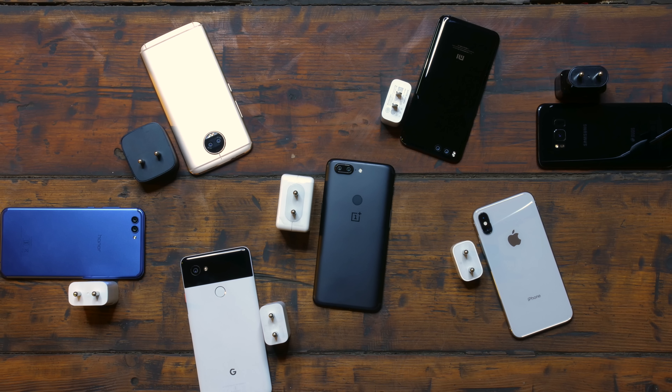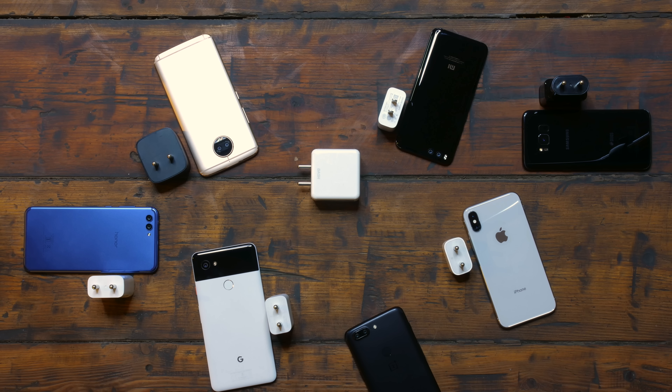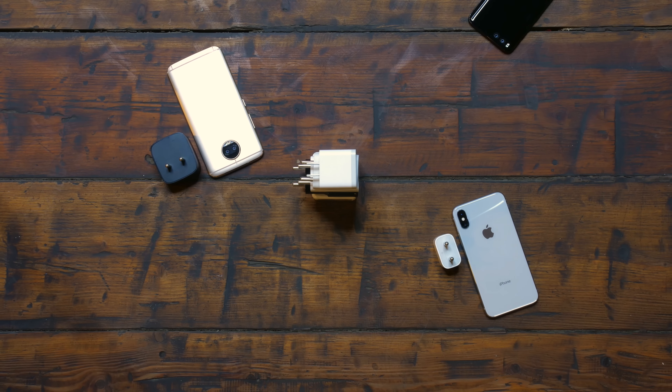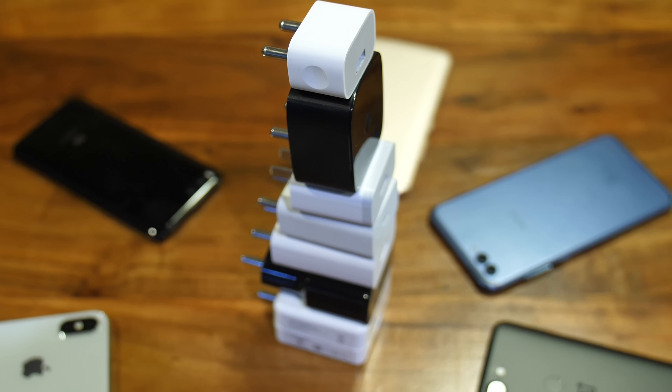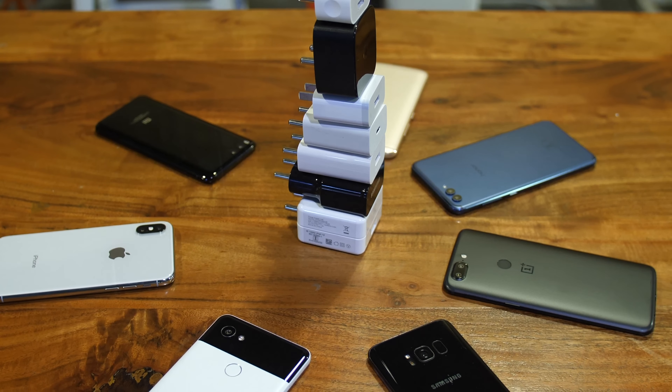Every smartphone company these days has its own version of a fast charging technology that they claim is the fastest. The only problem with that is that only one technology can be the fastest, the others can only be faster. So we decided to settle the score once and for all.